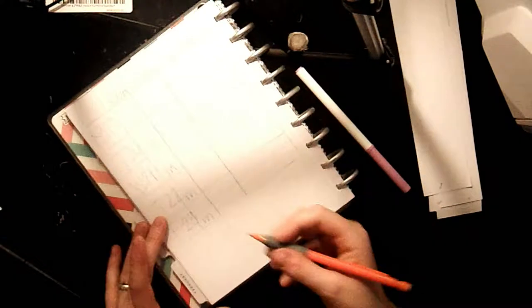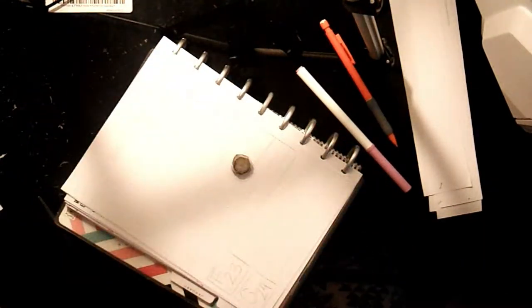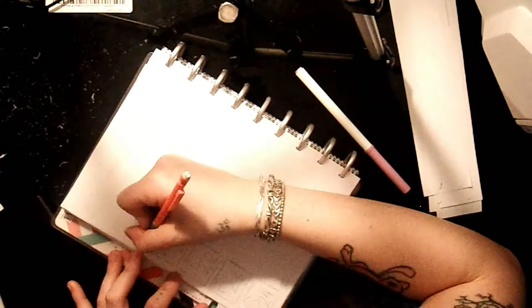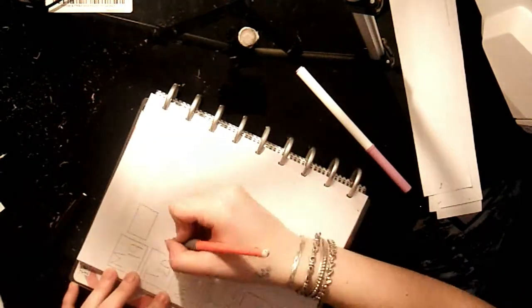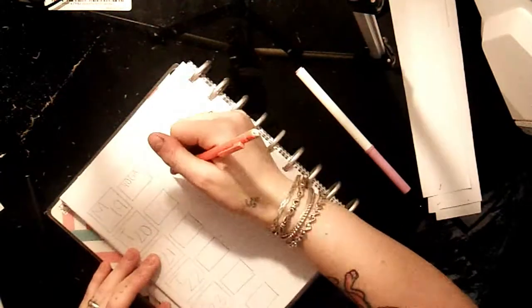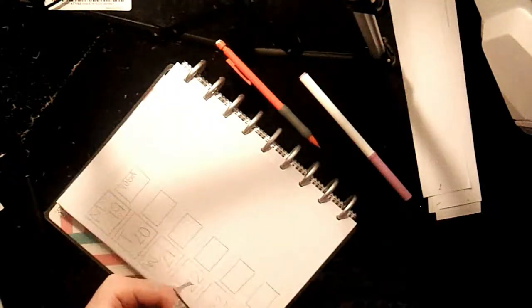I didn't like how this weekly layout spread looked, so I went back and changed a couple of things. This is actually my first weekly spread that I've ever done, so it's kind of plain. I added individual boxes instead of straight lines across, and next to those I added a box for my yoga so I can write how many minutes I've done. Next to the yoga box I added a space for the step stickers I created — I have a video on that, so I'll leave a link in the card.